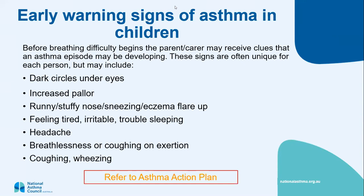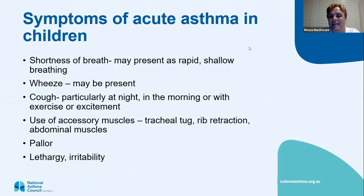Acute asthma in children — what you might see when they come in: rapid shallow breathing, wheeze, cough particularly at night and first thing in the morning, or when they get excited or start running around. Using accessory muscles — tracheal tug, sucking in the ribs, retracting, using tummy muscles to breathe. They get quite pale, lethargic, and can be quite irritable.